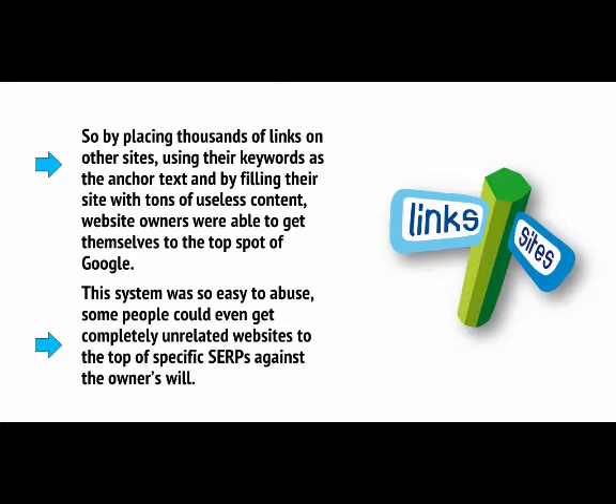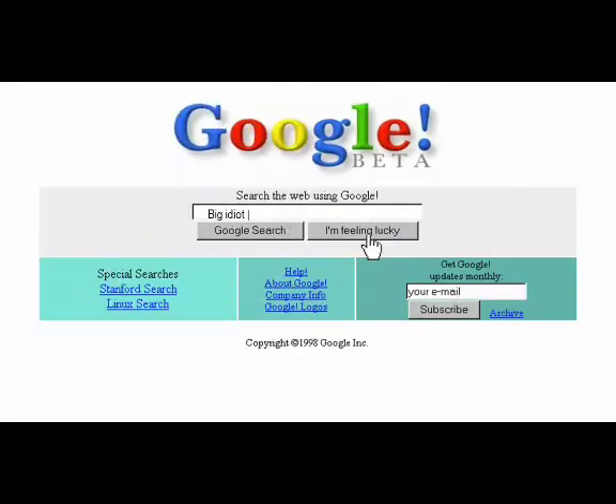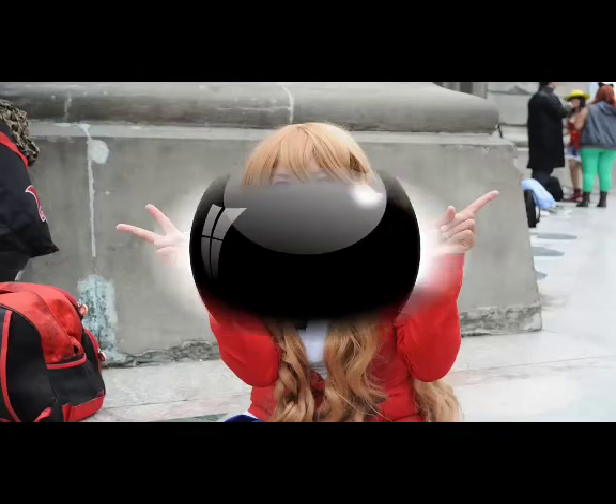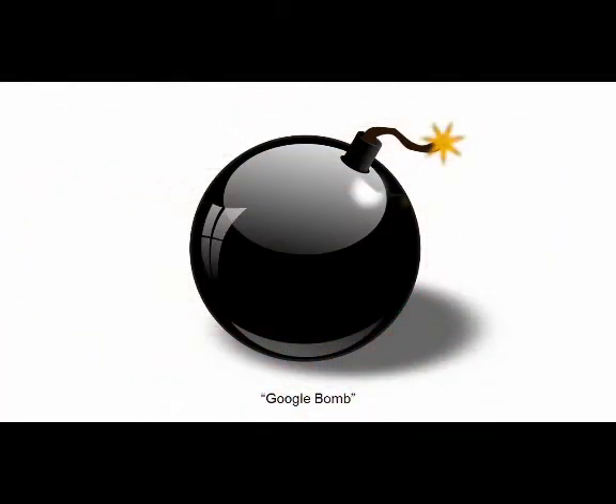This system was so easy to abuse that some people could even get completely unrelated websites to the top of specific SERPs against the owner's will. For example, you could make it so that searching for 'Big Idiot' would bring up a picture of your friend. This was called a Google bomb. Obviously, this started to make a mess of Google's results, and so Google had to adapt and get smarter.